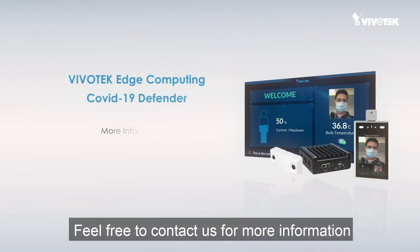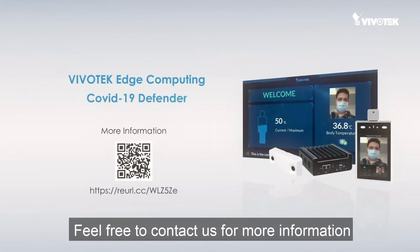Feel free to contact us for more information about the Vivotech Edge Computing COVID-19 Defender.